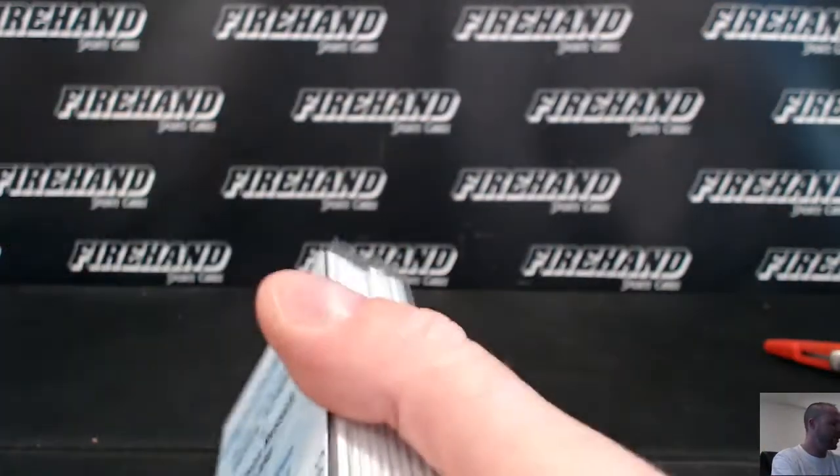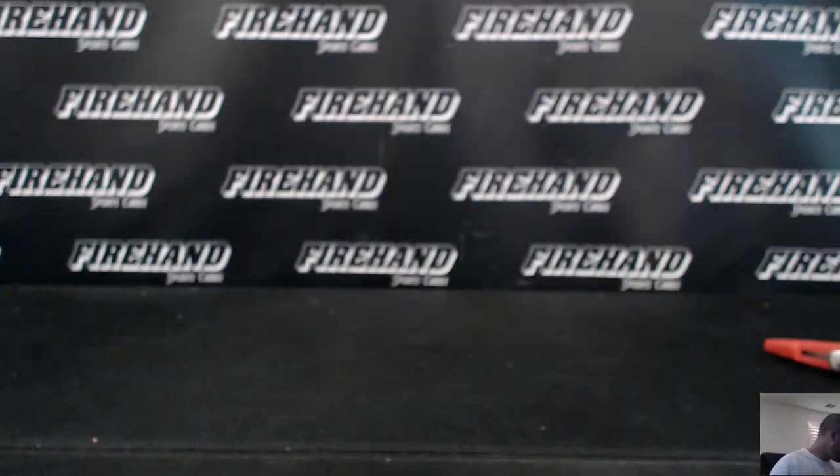And that's it guys. Thanks again everybody for watching and joining. Congrats to lucky winners. Until next time.